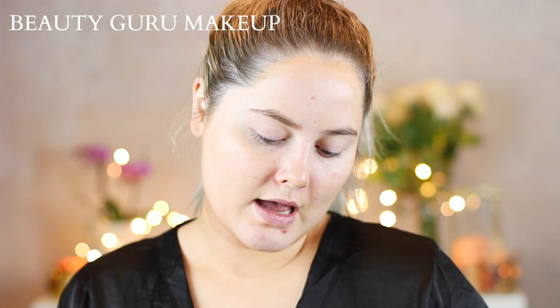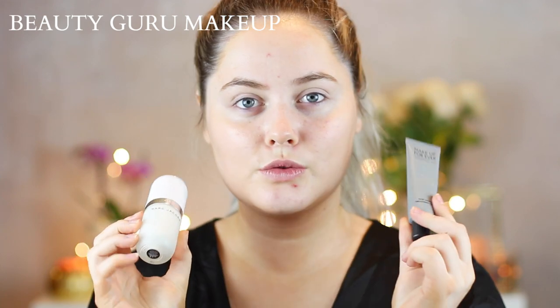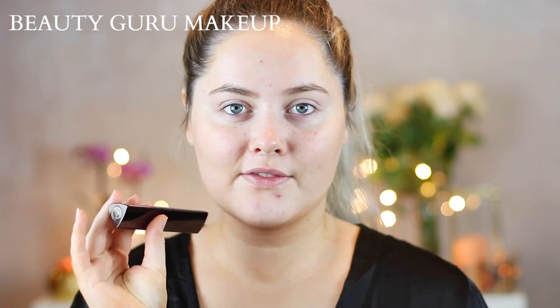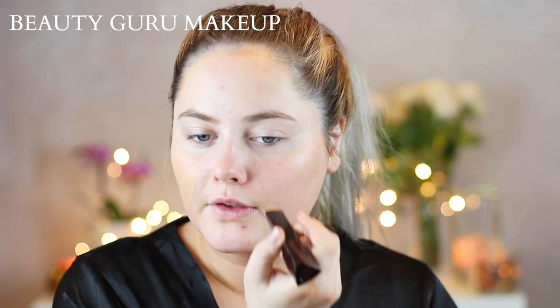So I'm going to start off with this priming spray. This is from Urban Decay and I'm just going to spray this. For primer, I'm using two different ones — one to hydrate my skin and one to smooth out pores. So for foundation, I'm using Hourglass Vanish Stick Foundation. This has full coverage, so I'm just going to paint this on my face.